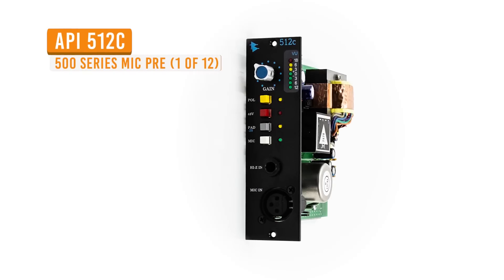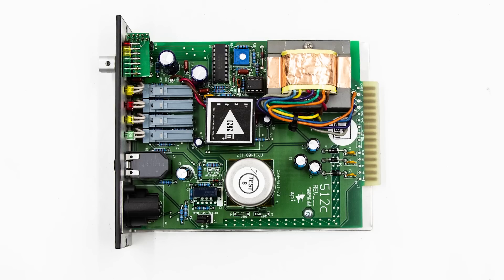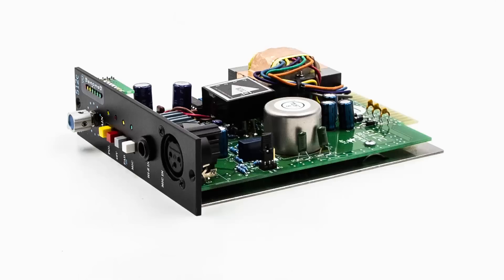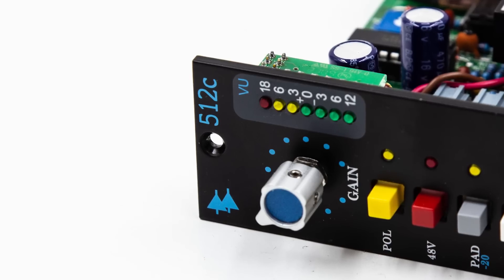These API 512C 500 units sat in my home studio for a long time. They came to the UK with me. We recorded an album for Paws using them, and now they are back here in the US and they are up on Reverb. These are great studio series 500 pieces.